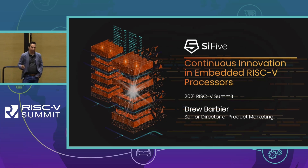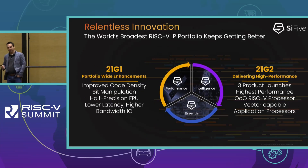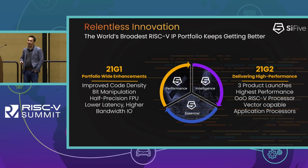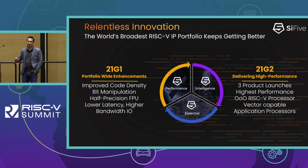So, continuous innovation and embedded RISC-V. Relentless innovation is a term we use quite a bit at SiFive, and for all of 2021 we've been very busy. We've had two major releases this year, and the way that SiFive does our releases is pretty unique. We don't just release a product and put it on the shelf and never touch it again. For our entire portfolio we continuously improve them, introduce new features and new products, and these are all done through what we call federated releases. The naming scheme is on the slide here — 21G1, where 21 stands for the year 2021 and G1 means it's the first general release of the year.